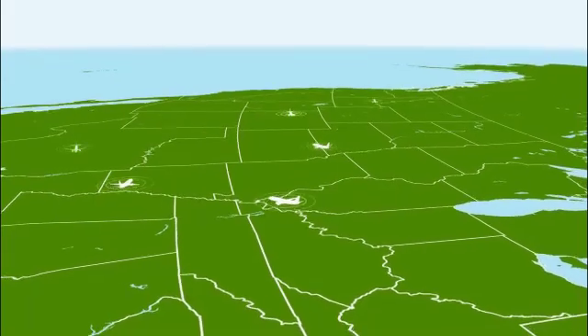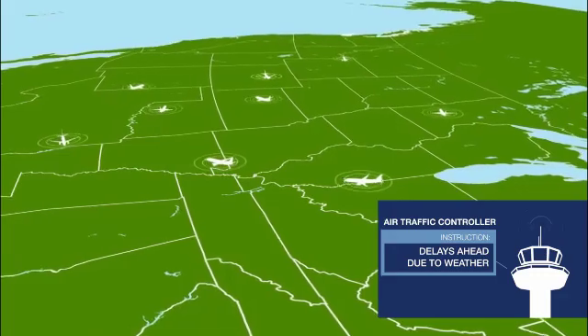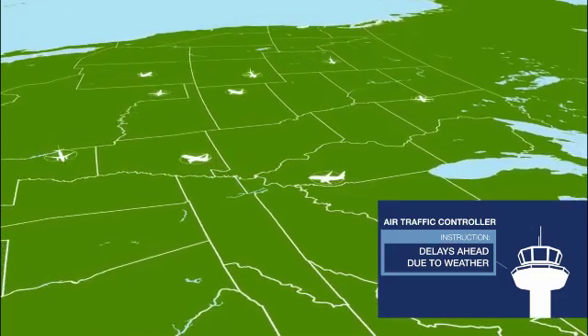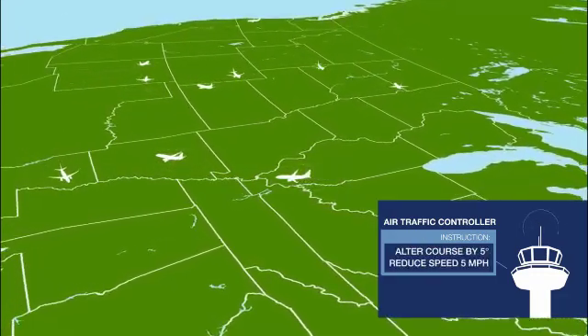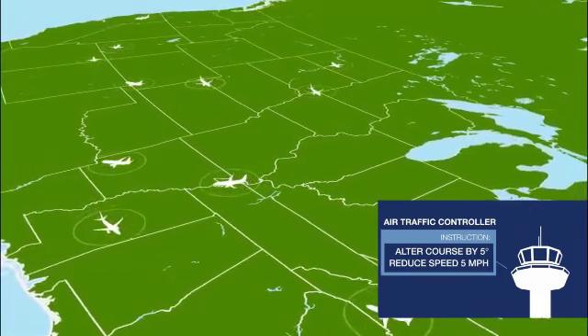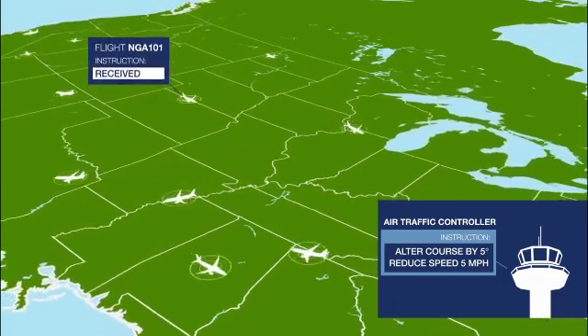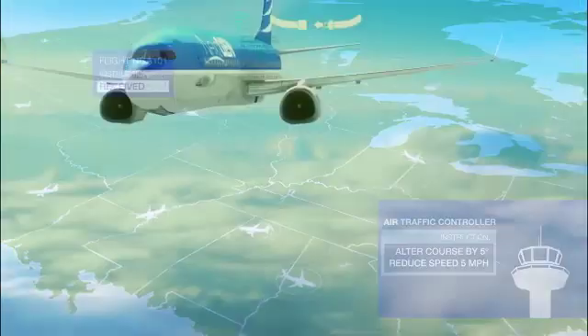This common vision allows the air traffic controller hundreds of miles away from our destination to see that weather is slowing down operations at our final destination. Instead of letting us proceed at full speed towards a congested airspace, we are getting a small adjustment to our speed to ensure we arrive after the traffic has cleared and can proceed directly to the runway.